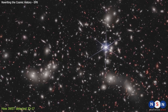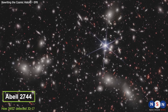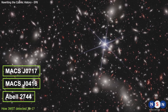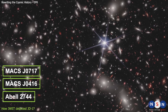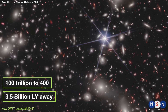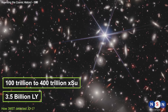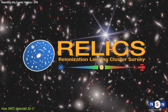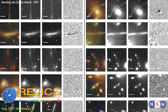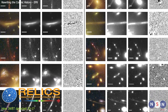The team used NIRCAM to observe three galaxy clusters named Abel 2744, MAX-J0416, and MAX-J0717. These clusters are located about 3.5 billion light-years away from us and have masses ranging from 100 trillion to 400 trillion times that of our sun. They are also part of a larger program called RELICS, or Reionization Lensing Cluster Survey, which aims to use gravitational lensing to find the most distant and faintest galaxies in the universe.